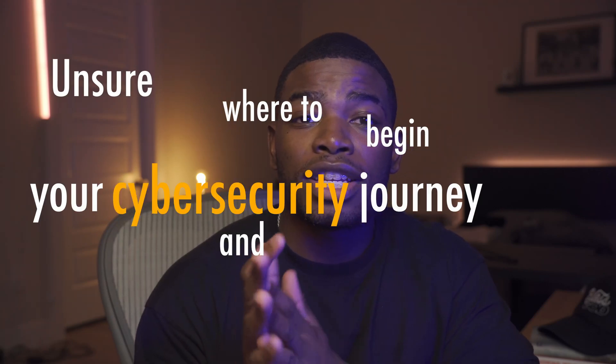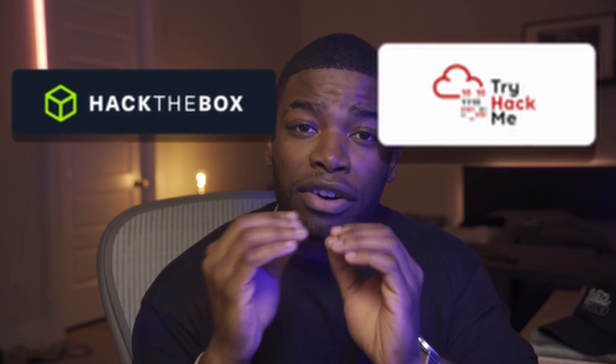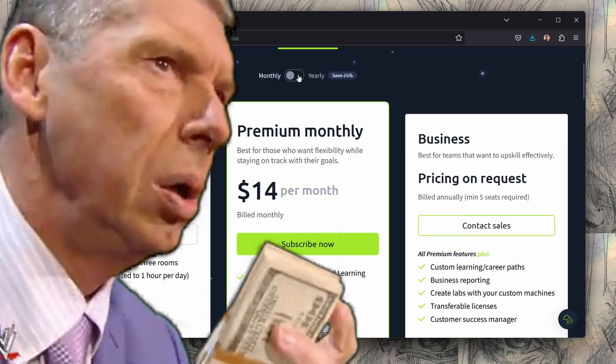Unsure where to begin your cybersecurity journey and accelerate your growth? You are not alone in asking which platform is better for cybersecurity: TryHackMe or HackTheBox. I've thoroughly examined both platforms, uncovering their latest features, content, and unique perks to help you cut through all the noise. In this video, I will show you the pros and cons of both platforms so that you can pick the one that aligns perfectly with your goals to maximize value and accelerate your growth, all the while saving yourself some money.